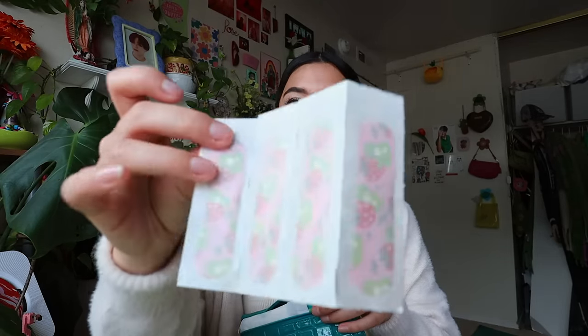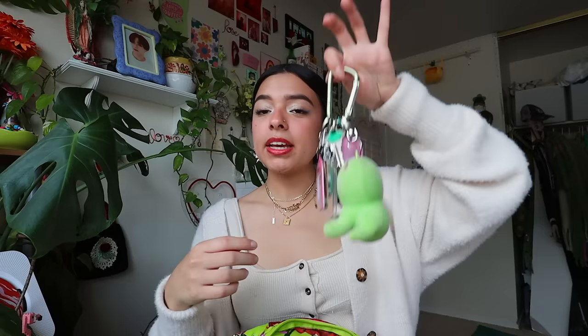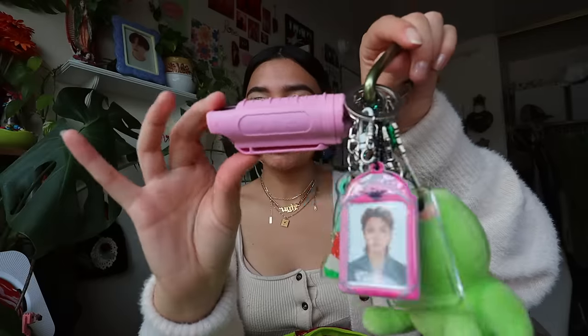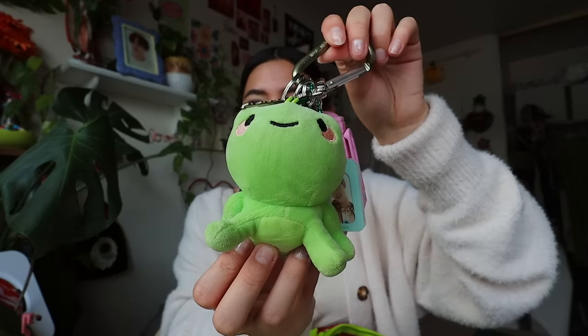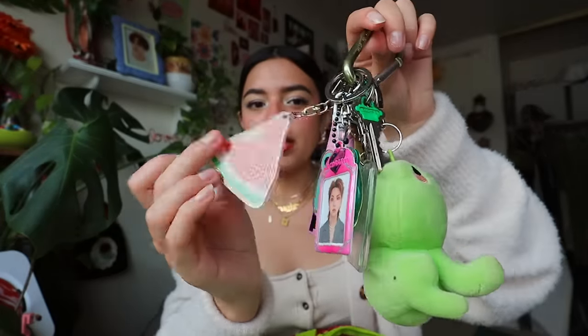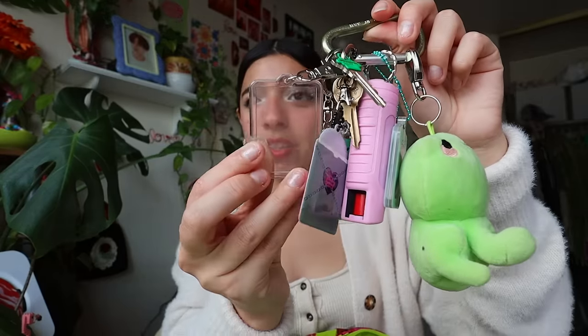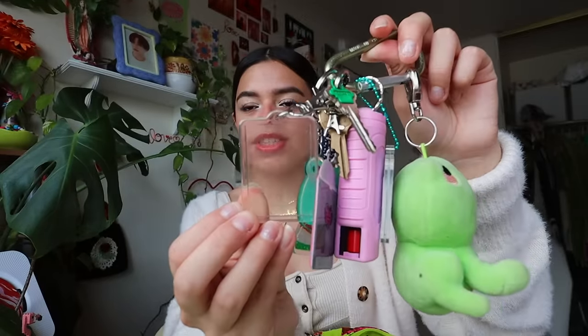I also carry a necessity pouch with pads and band-aids — the band-aids are really cute with strawberries on them. And then there are my keys with my keychain: Kang Seung-yoon, a tail, pepper spray, a frog plushie from Urban, a watermelon keychain, and another frog. Mark used to be on here but he got lost and I got lazy putting him back.